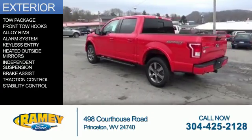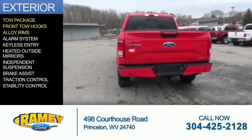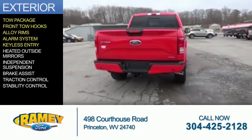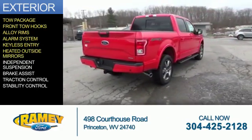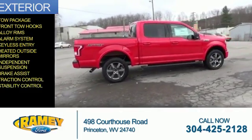The features include tow package, front tow hooks, alloy rims, an alarm system, keyless entry, heated outside mirrors, independent suspension, brake assist, traction control, and stability control.